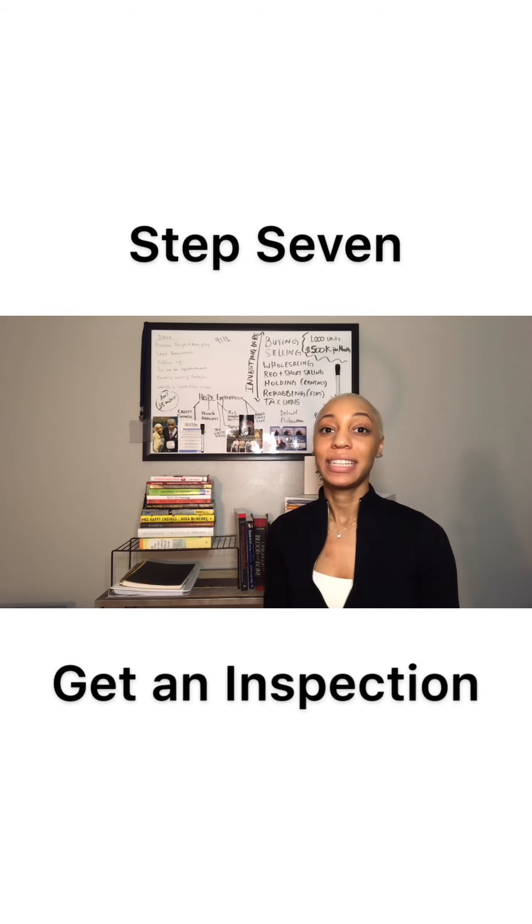Now that you have your attorney and you're under contract — that was step six — we're going to move to step seven, which is the inspection. An inspection is a third-party person coming in to basically let you know what the house is worth based off of the condition of the home. Inspection fees can range anywhere from $350 to $600, could be more, could be less — it all depends on the property, whether it's a single family home or a multi-unit. Your Realtor can give you a few different options of inspectors so that you can find who's best for you.